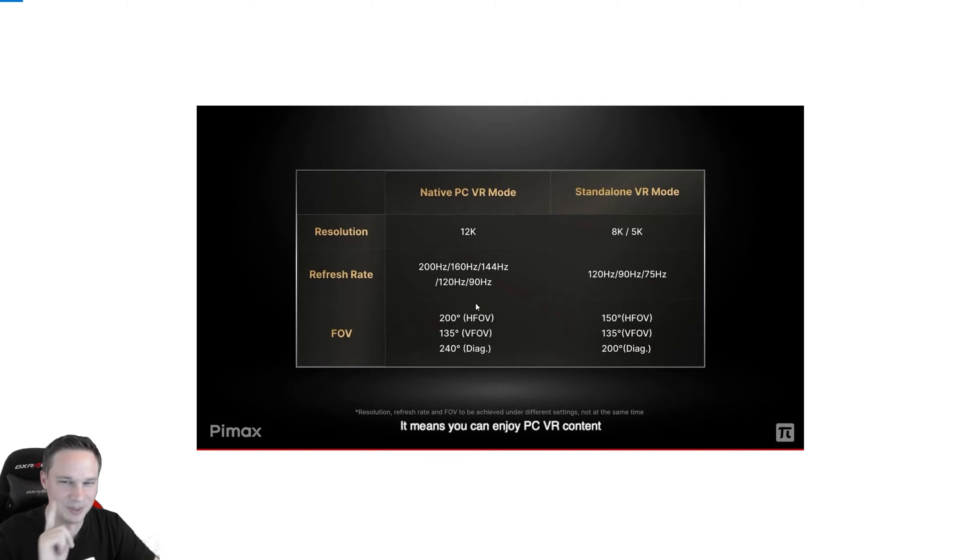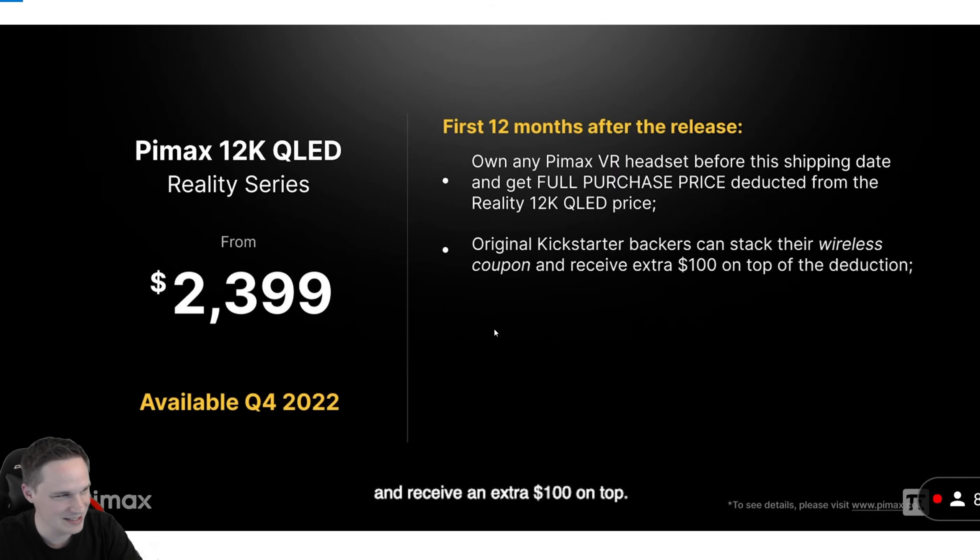I don't believe it, guys. I want to try it myself. Here's the price — it's from $2,400, and it will be available in Q4 2022, so we have to wait about a year. You can also trade in your old Pimax headset to get a discount on the 12K QLED. The standalone mode uses an XR2 processor, like in the Quest 2.